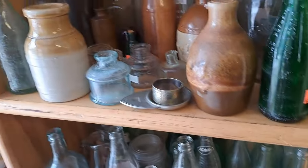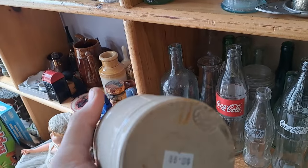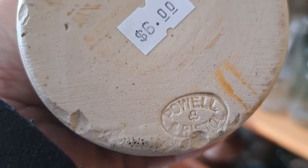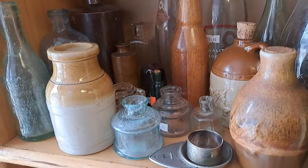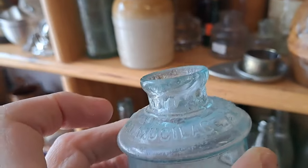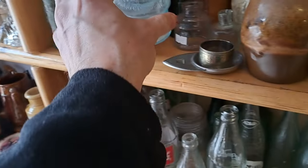Look at that up here — let's check this out. That's heavy. Six bucks — Powell and Bristol. That's nice. LePage glue bottle, ten bucks — that's a nice one.